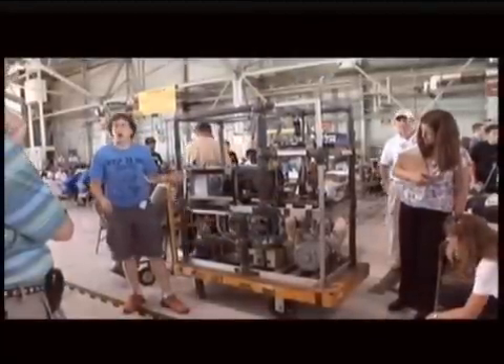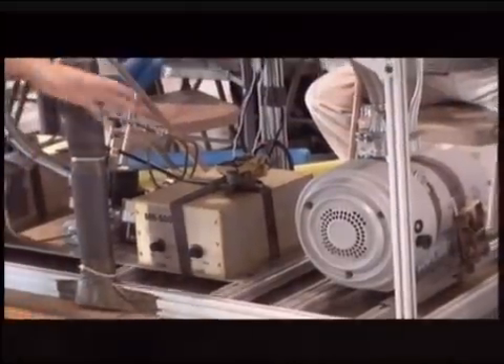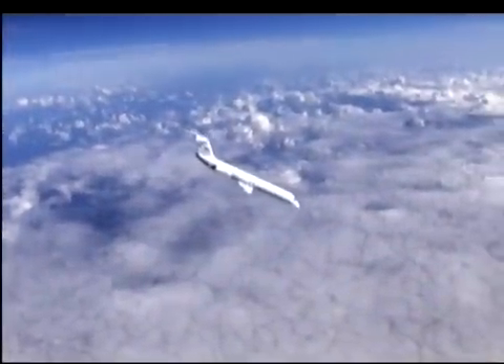What you gotta do before you can fly? Pass natural inspections, where you better not lie. They check out your stuff, and so we are told, they're just making sure the plane don't explode.